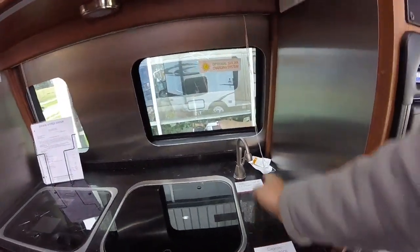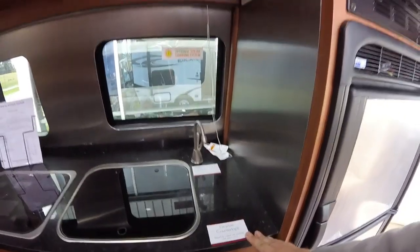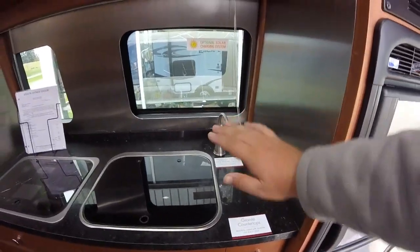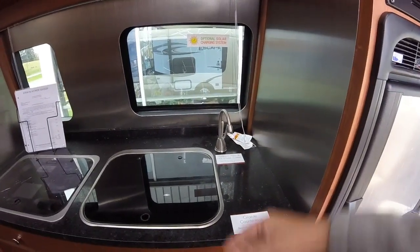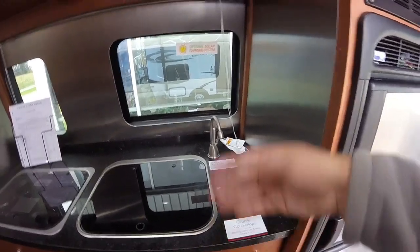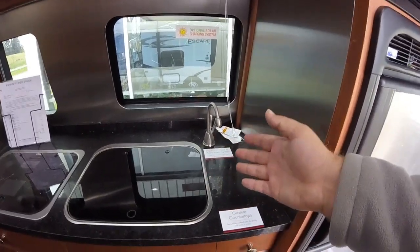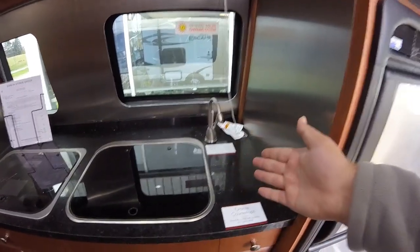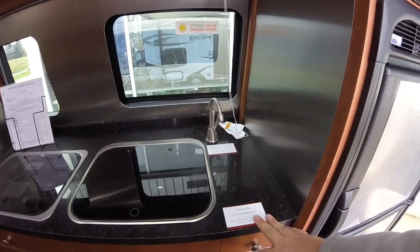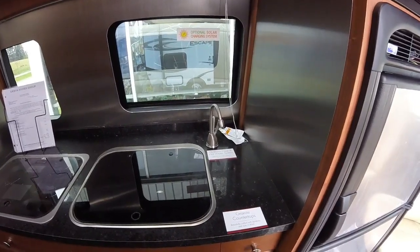We'll have the InSinkErator instant hot water heater system. So as much hot water as you want for brewing tea, coffee, anything like that — it's instant and also gives you a filter. So even for colder water, if you wanted to use it for drinking, it'd be really easy to just turn the cold spigot on and get nice filtered, cool water.